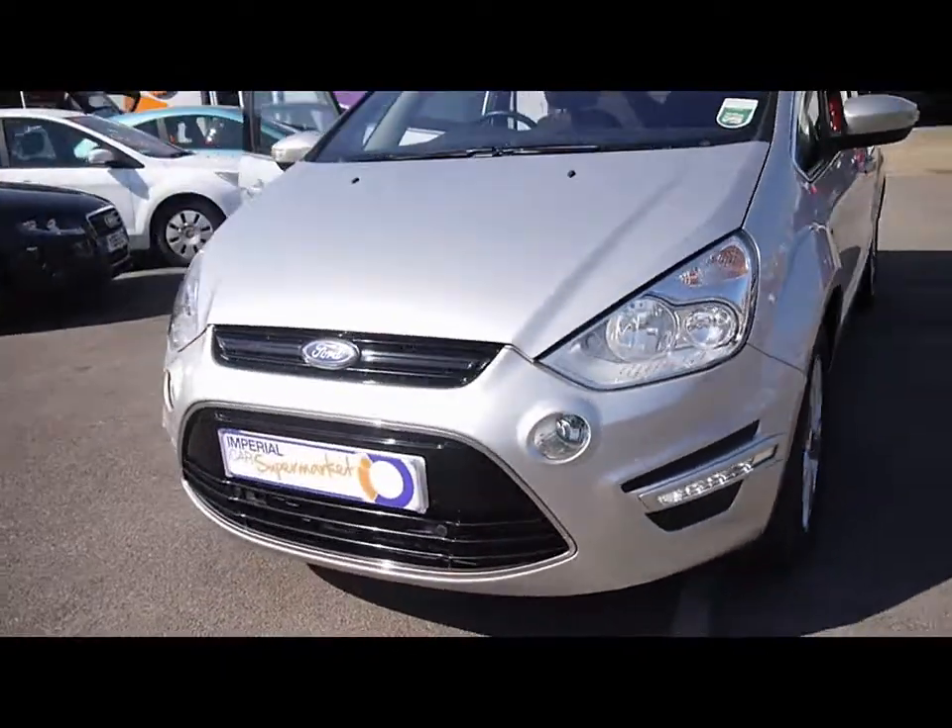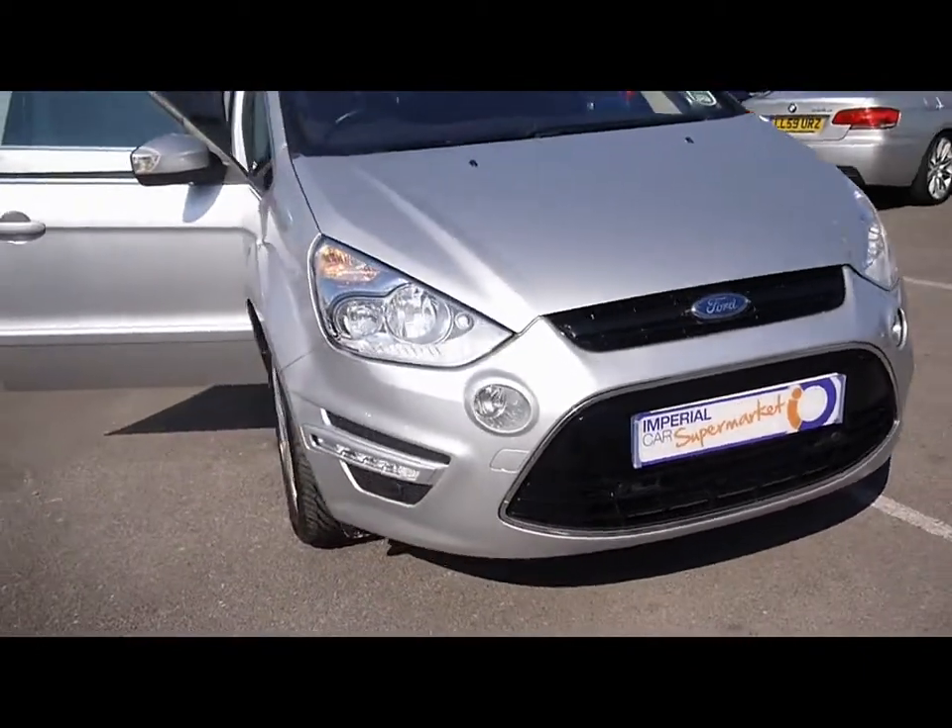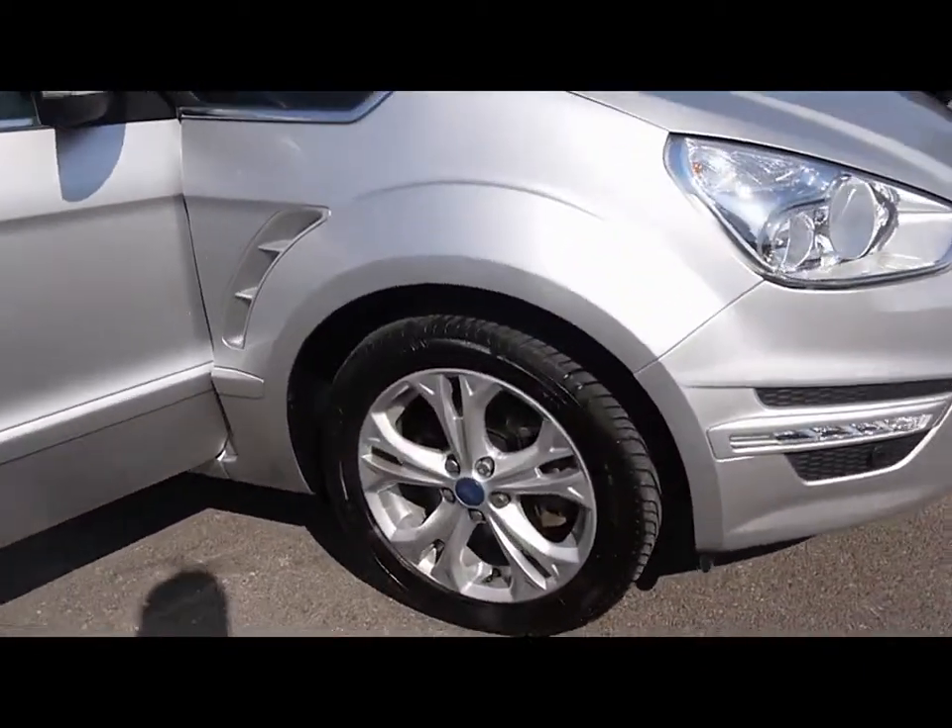Across the front we've got LED daytime running lights, chrome grille and front parking sensors as well. 17 inch alloys.